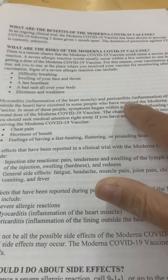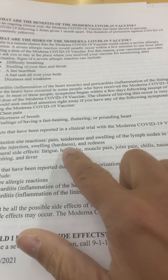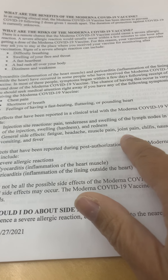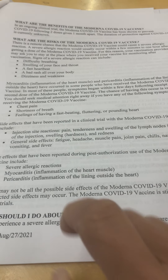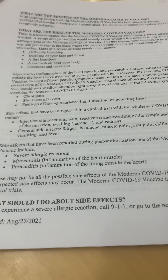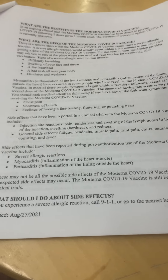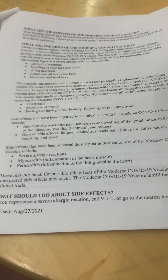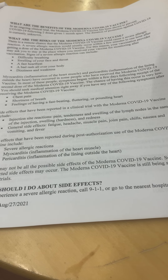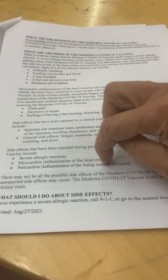Chest pain, shortness of breath — this has been very prevalent in young men under age 30. Injection site reactions, pain, tenderness, fatigue, headache, muscle pain, chills, nausea, vomiting, fever, severe allergic reactions. Heart issues are not reversible — heart tissue only scars, it is the one tissue in the body that doesn't regenerate. That's a pretty big risk, especially for young people with good immune systems who have a 99% survival rate.